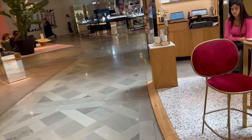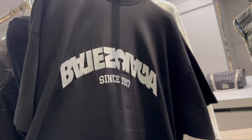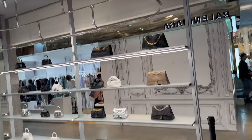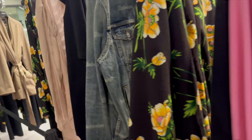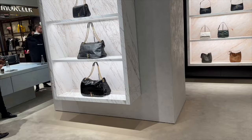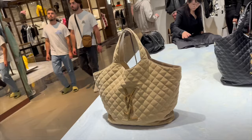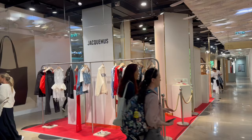This is their mall, and mind you, this building is only for women — there's another building across the street for men. So all of this goodness is dedicated to the girls, honey, dedicated to the girls all over the world. It's sensory overload. Let's see if we can locate Fendi.